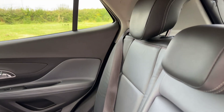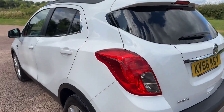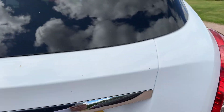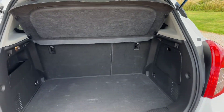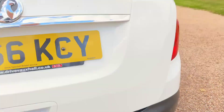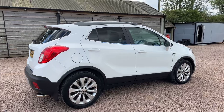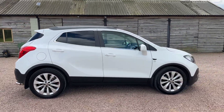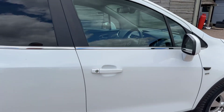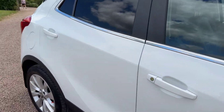Lovely and clean throughout. Very nice example this one. SE model but with very good spec. In the photos I've taken a picture — underneath the boot floor is the space saver spare wheel and the tool kit, the jack and wheel brace. 40,000 miles, great service history, very, very, very nice condition. Beautiful paintwork.